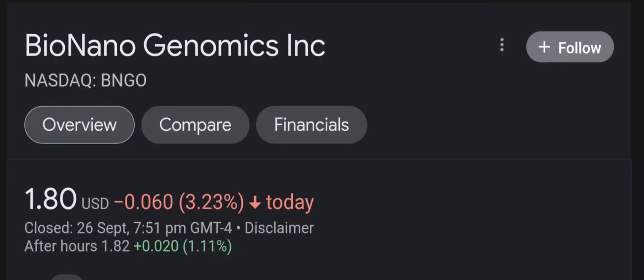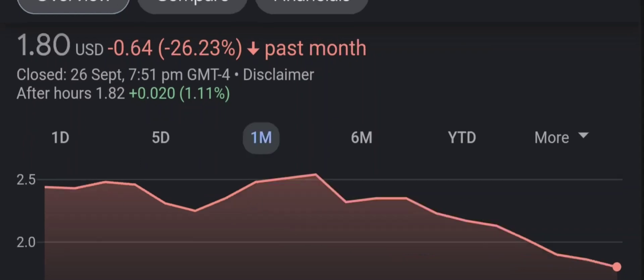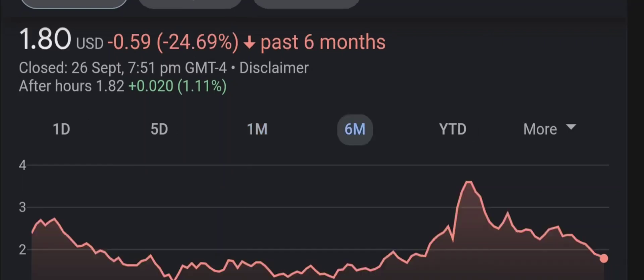Hello guys, welcome back to our YouTube channel. In this video I'm going to do an update stock analysis on Bio Nano Genomics. Have I changed my sell recommendation from last year on this penny stock? I'm going to go over a summary of the company, its product offerings, recent headline news, financial analysis and projections, and give my buy, hold, or sell recommendation for both short-term and long-term growth investors.